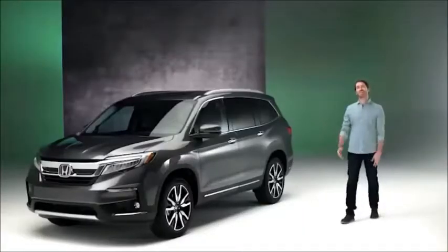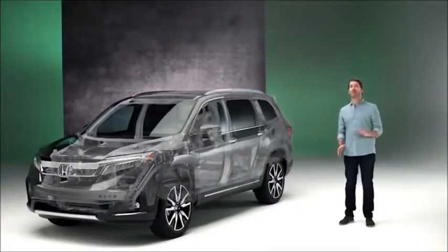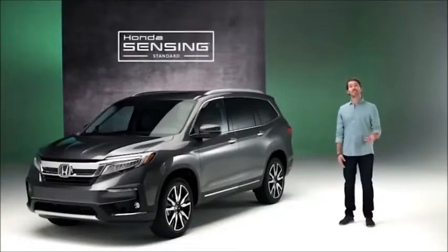Welcome to our 2019 Honda Pilot video. In this quick look, we're checking out the safety and driver assistive news for the new model year. Since last year's excellent crash test ratings are expected to carry forward, the Pilot already makes drivers feel confident. Adding to the good feelings are the newly standard Honda Sensing features on every Pilot model for 2019.